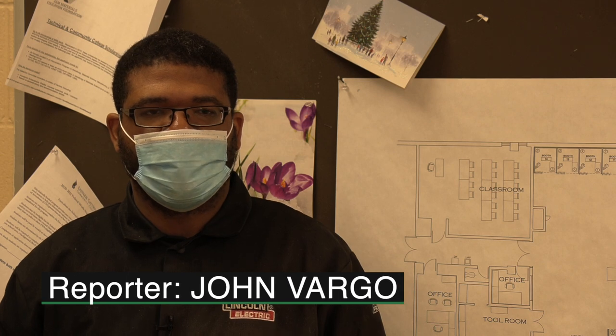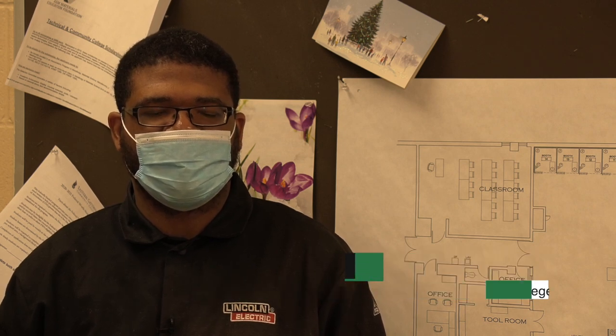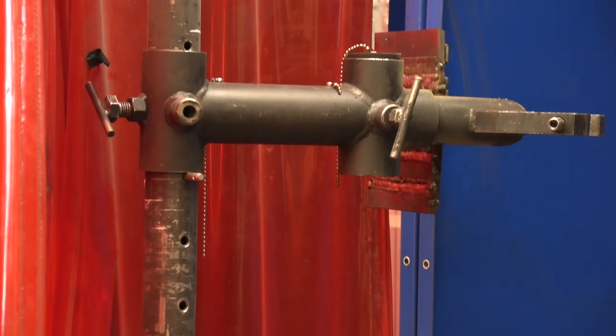What brought you to this program? I'd been interested in it. My friend and I — who I took to class a few years ago — so I figured I might as well try to get a new career.